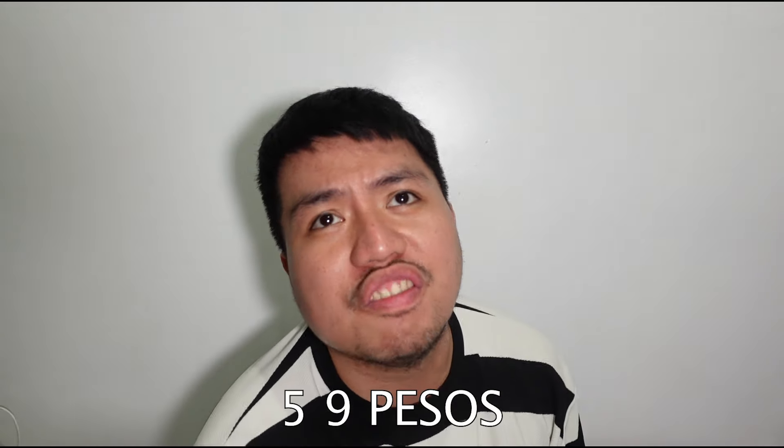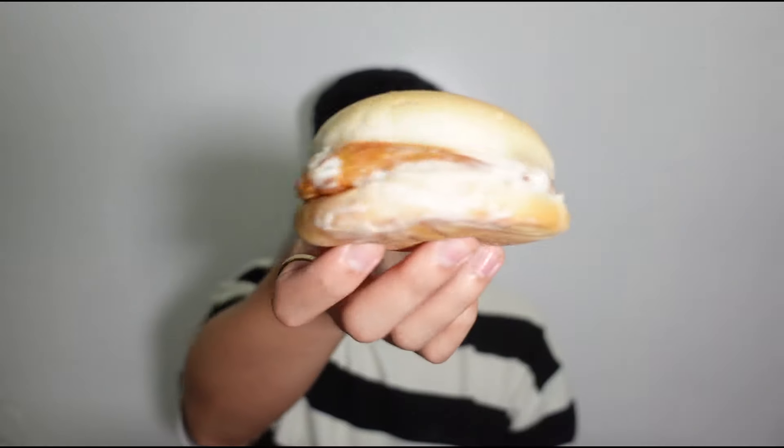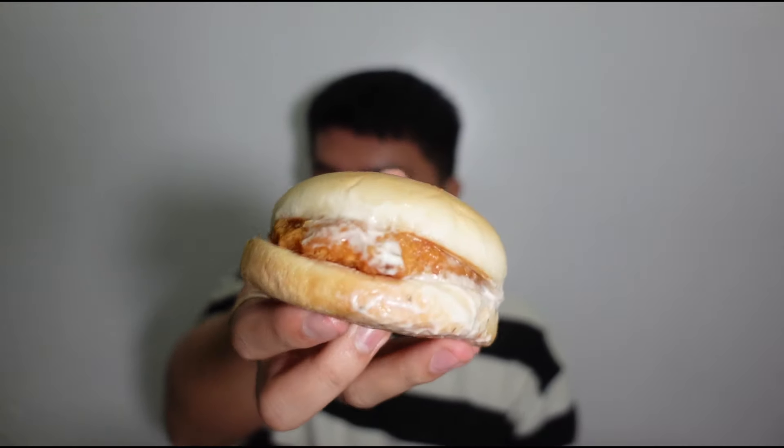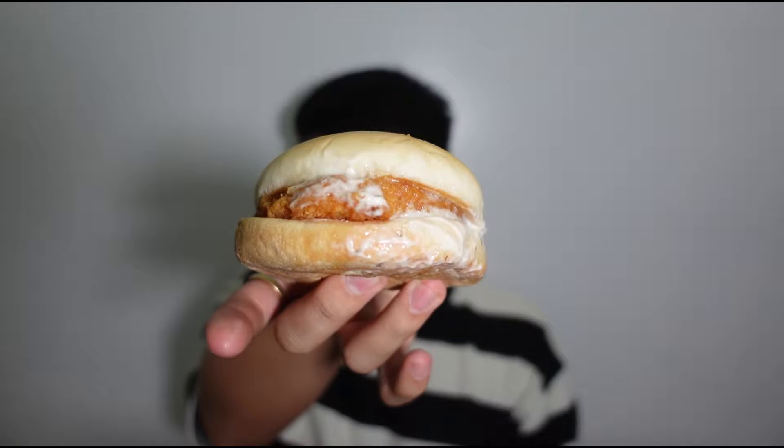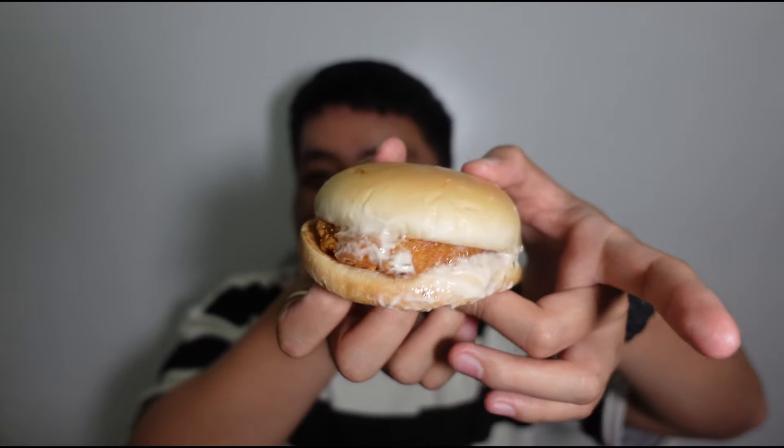Before we start tasting, let's talk pricing. This is 59 pesos for the a la carte. I don't know how much if it comes with fries and drinks, but for a la carte it's 59 pesos. Here's what their Crunchy Chicken Sandwich looks like — about the same size as their regular burger. Now let's try it — no more intro, let's taste this Crunchy Chicken Sandwich. The crispy chicken sandwich is McDonald's; at Jollibee it's called the Crunchy Chicken Sandwich.